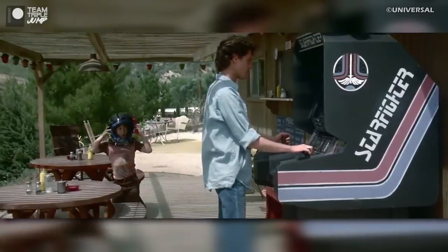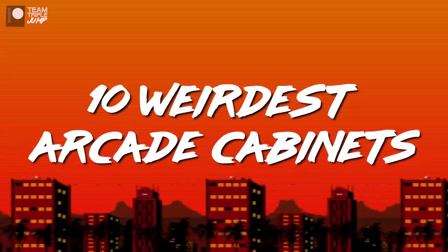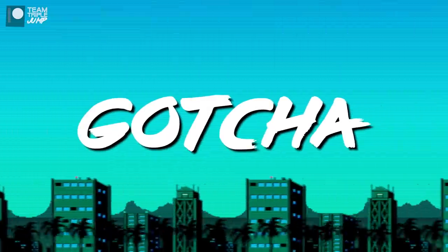I'm Ben from TripleJump, and these are the 10 Weirdest Arcade Cabinets. Number 10: Gotcha.